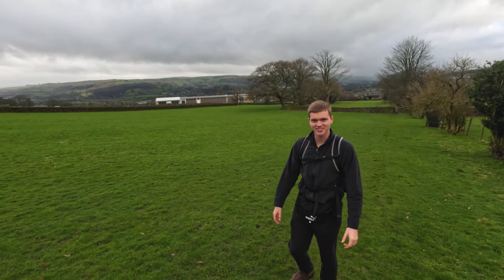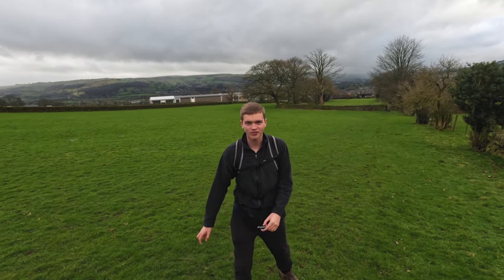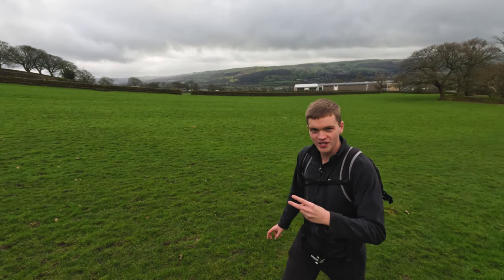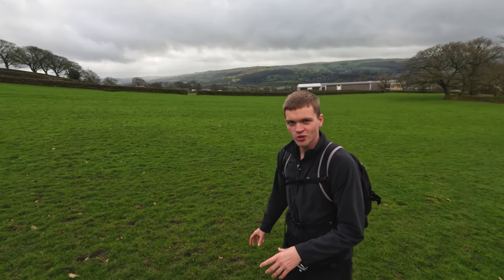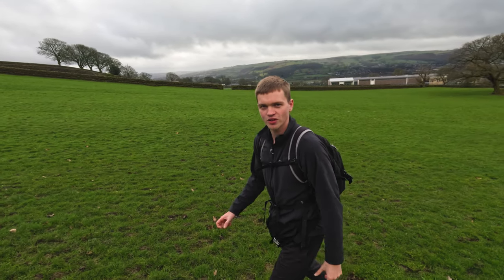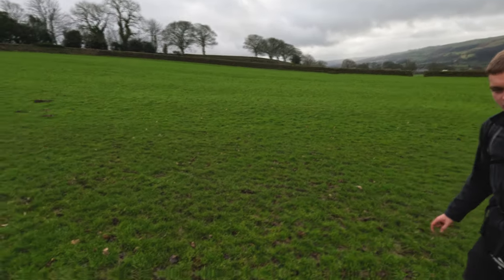My name is Matthew and today we're in Silsden. Just in the background, we're going up to the Doubler Stones — two pretty interesting shaped stones. They look a bit like mushrooms and it's quite interesting how they've been formed over many years. So let's go up there and have a look.